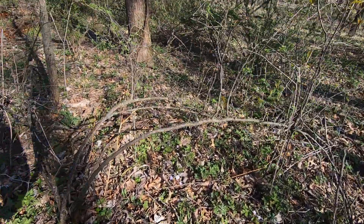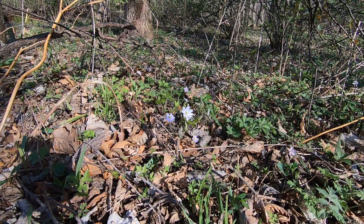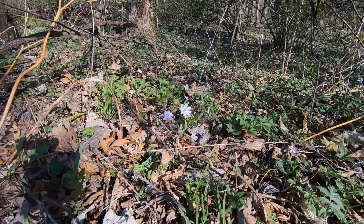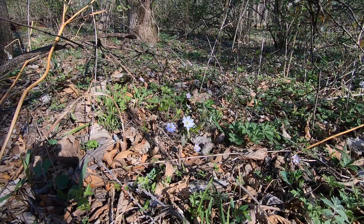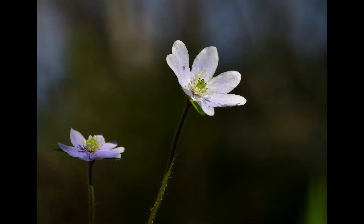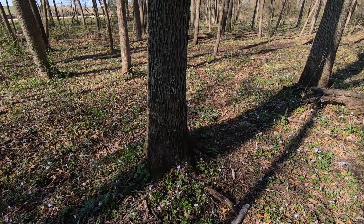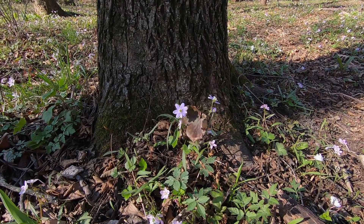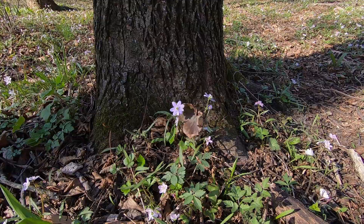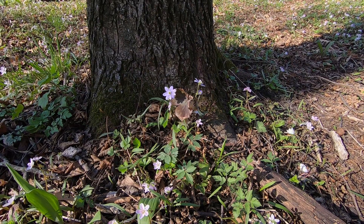Since I'm photographing hepaticas, I found these two blossoms that are well lit without shadows in the background. I was able to focus close and have a little bit of the background timber out of focus in the composition. I also found a hepatica with a leaf around it — normally the leaves come later. So I've got the leaf, a couple of blossoms, with a tree in the background. I'll shoot pictures of that one and share them now.